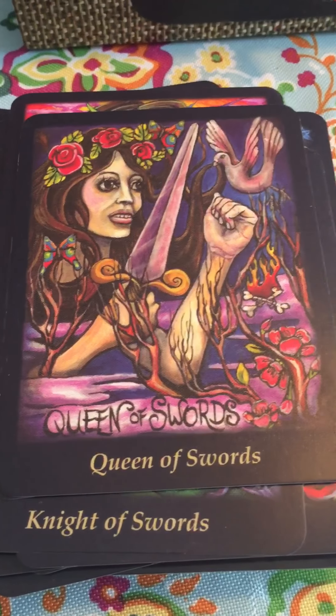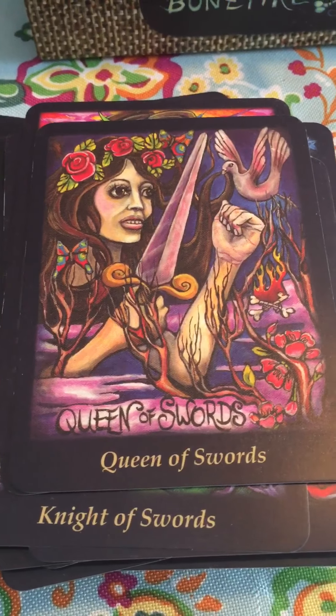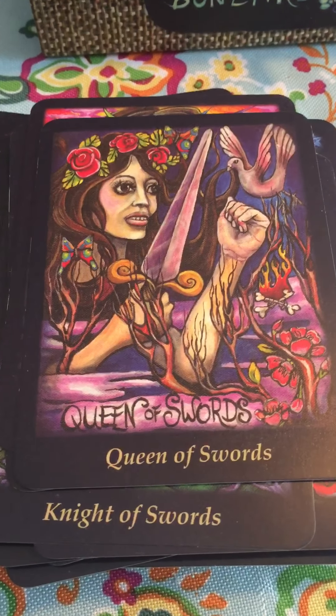That's the last card. I hope you enjoyed that little run-through of this amazing deck.